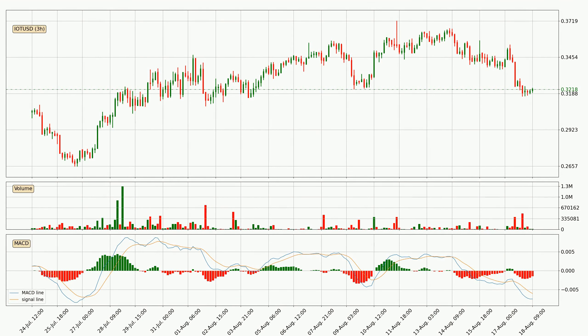Looking at the three hourly MACD, the trend is currently going down because the MACD line is below the signal line. However, the MACD histogram shows that the momentum is currently shifting to the upside and it could be expected that the price will consolidate for some time. You should wait to see if the MACD line will cross the signal line, which will be bullish.